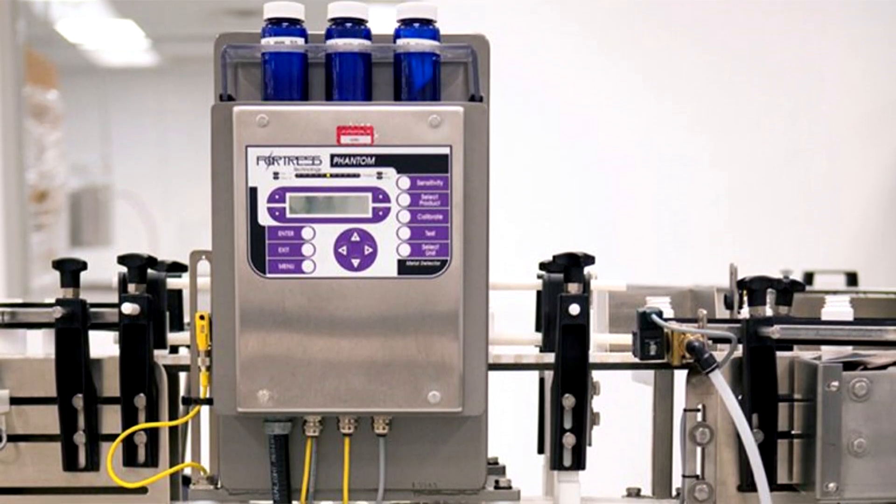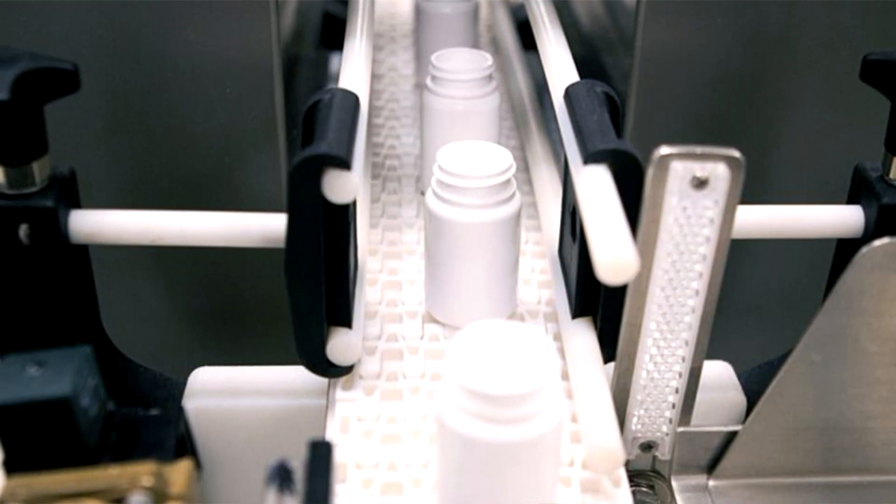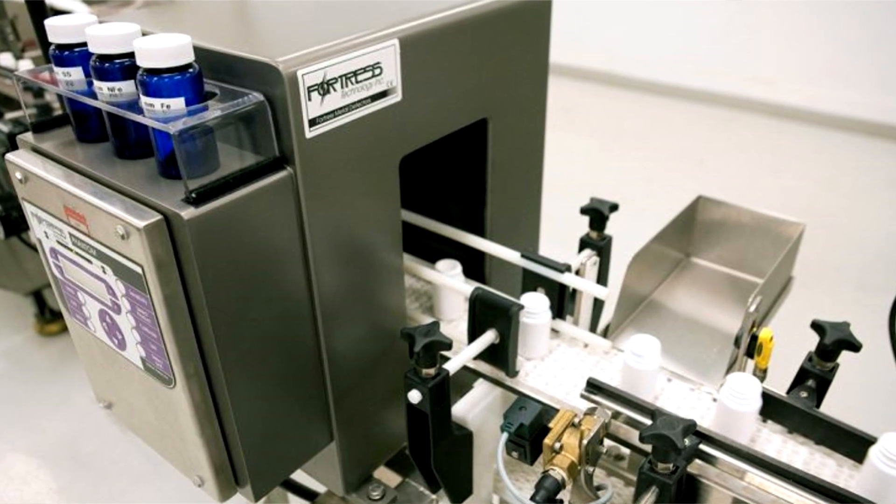We also focus on machine protection. For example, we can install units prior to a mill or prior to a cookie dough forming system. A cookie dough forming system is a big brass barrel that stamps the shape of the cookie. Imagine a nut or bolt falling into the stamper — you're going to damage a very expensive piece of equipment. So we'll install a metal detector prior to that to protect the equipment.